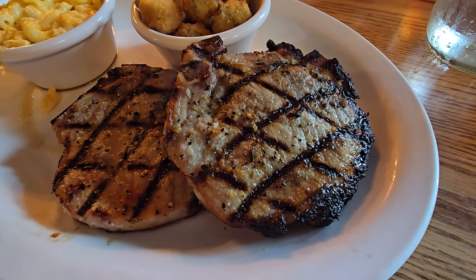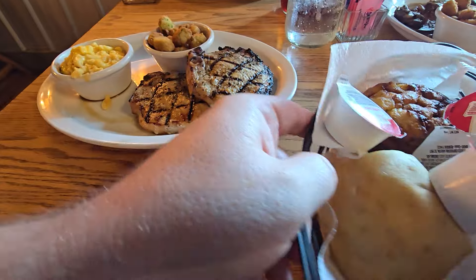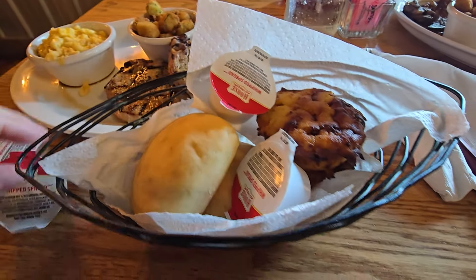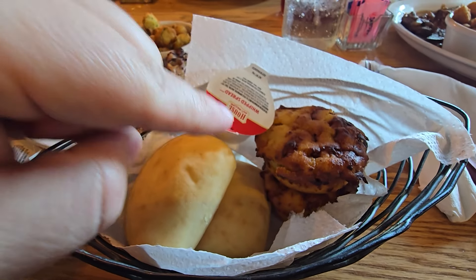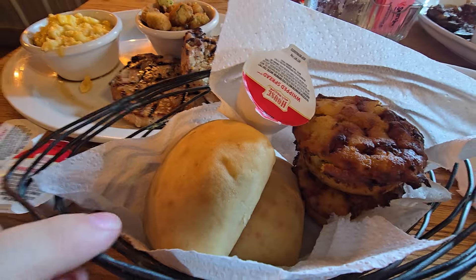Those pork chops just look phenomenal. And then the bread — everybody gets their own choice of bread, which they put into one basket. Dad and I both got the Mexican cornbread, which is cornbread with spices, corn, and jalapeño. Mom and Steph both got the rolls right there.